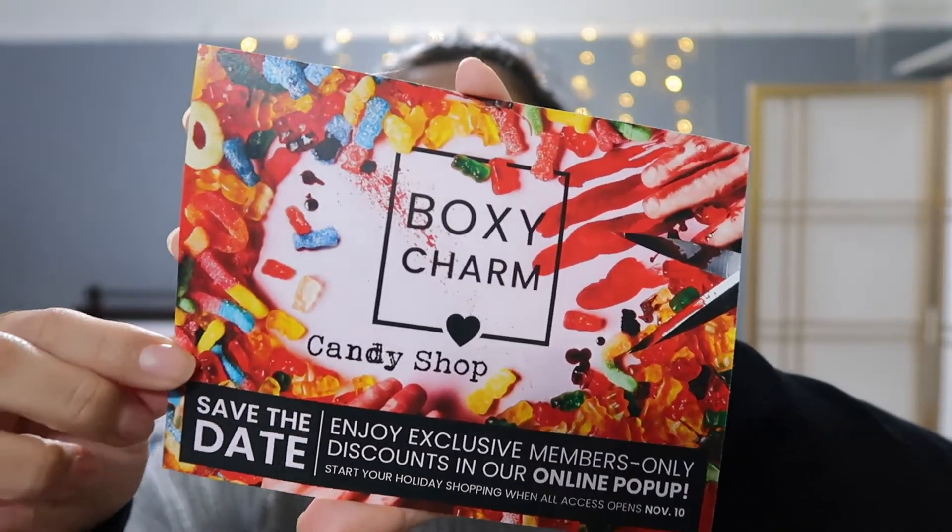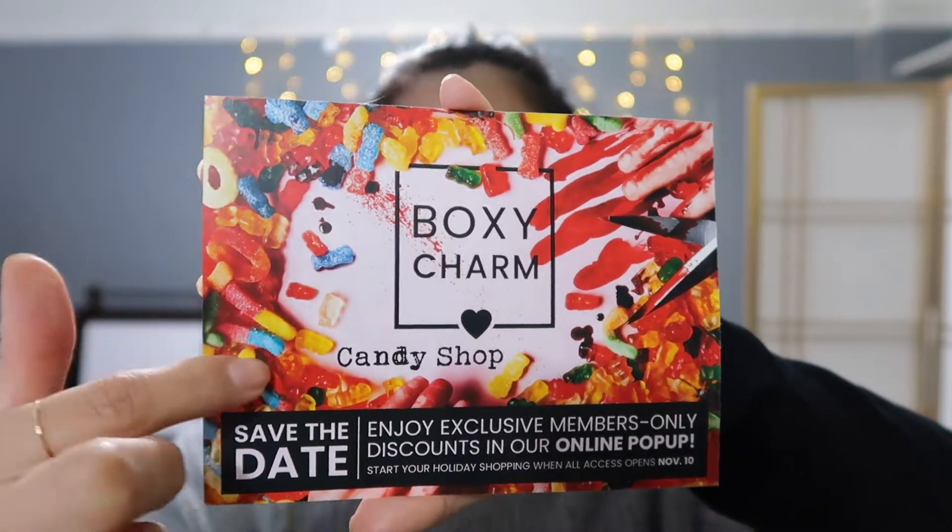Hello everyone, if you're new to my channel, welcome. Today's video I'm going to be unboxing October's BoxyCharm base box. If you don't know what BoxyCharm is, you have been sleeping under a rock. It's a makeup subscription box that goes by categories — this is the first category which is $25 with tax. October's BoxyCharm theme is candy — a candy shop — as you can see, with candy all over it, obviously associated with Halloween.